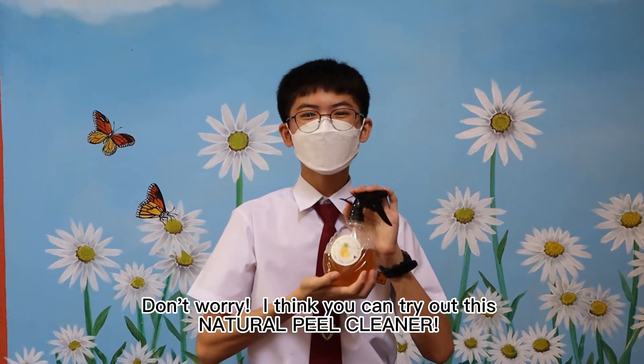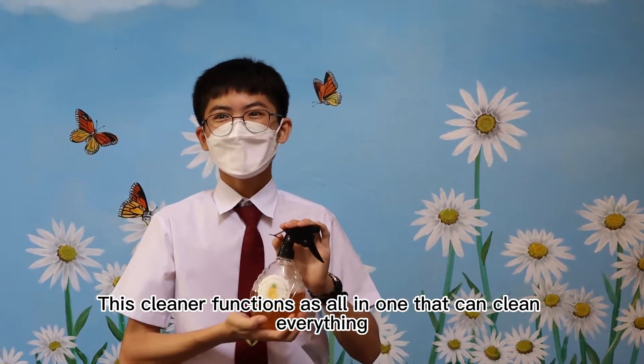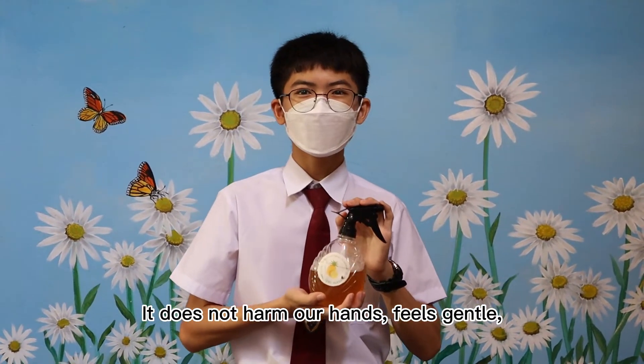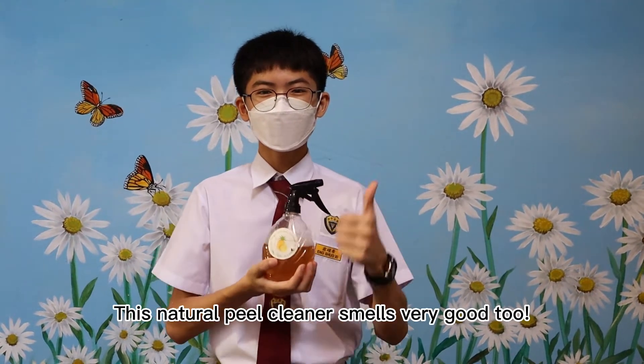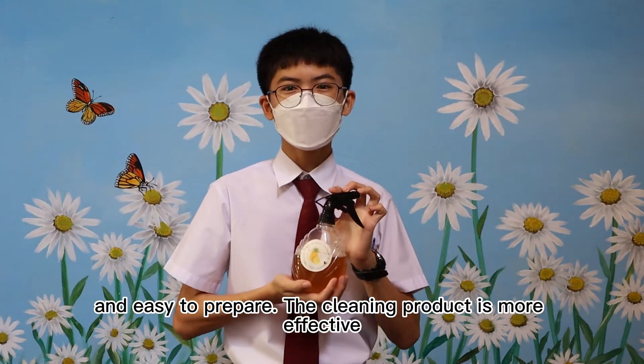Don't worry, I think you can try out this natural peel cleaner. This cleaner functions as only one that can clean everything, such as dishes and the floor. The cleaner is natural and made by organic atoms. It does not harm our hands, feels gentle, no chemical residue and no pollution. This natural peel cleaner smells very good too. It is also safe to use and easy to prepare. The clean product is more effective.